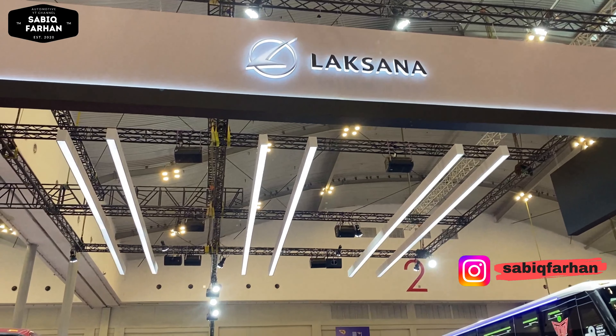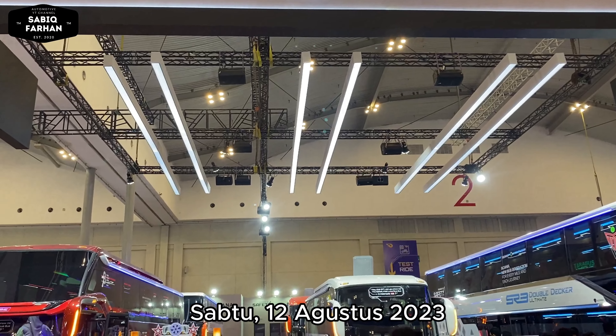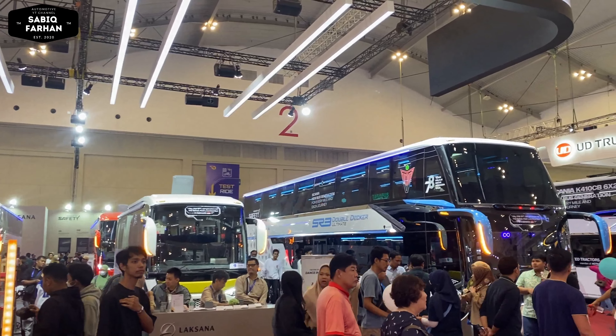Oke teman-teman, ini aku berada di booth Laksana di Hall 3 ICE BSD City Tangerang pada hari Sabtu tanggal 12 Agustus tahun 2023. Ini suasananya sangat ramai sekali karena ini adalah weekend.